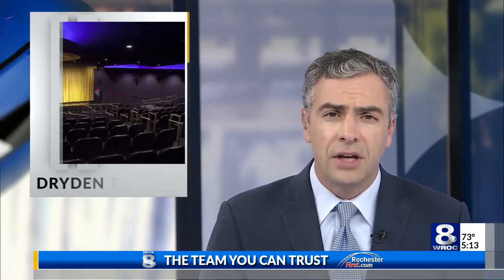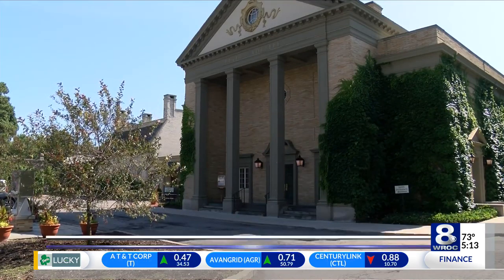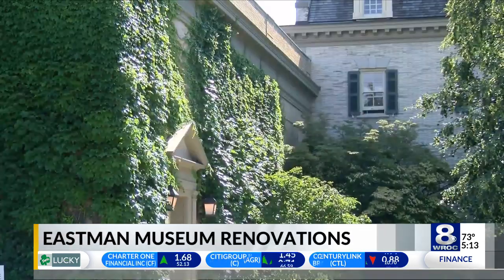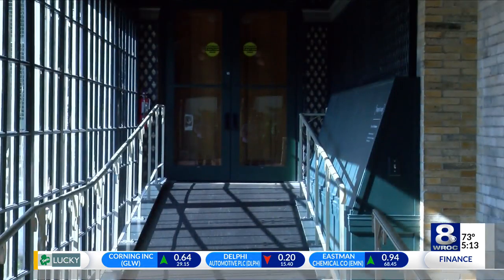The George Eastman Museum's Colonnade is getting a new look, and that means the Dryden Theater will be closed until the work is done. The construction begins on Tuesday. The Colonnade is the only connection between the 1989 building and the historic mansion. Museum officials studied the property to figure out where renovations are needed.